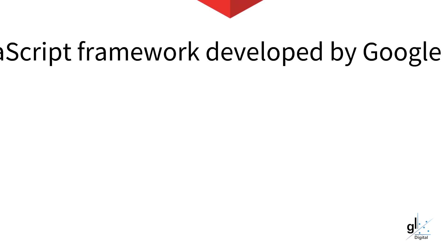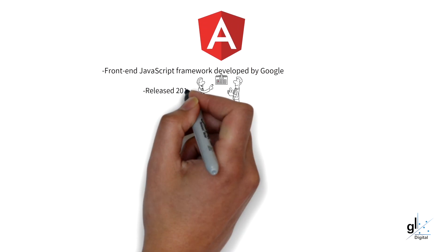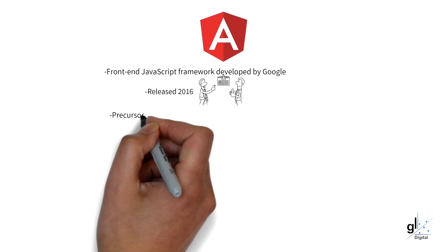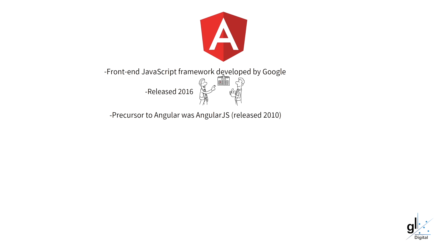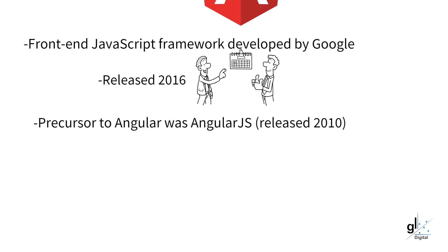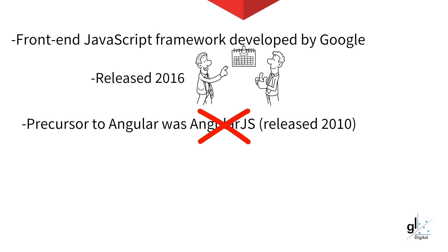Let's start with an overview of Angular, and then we'll recap our knowledge of Blazor, and then we'll progress to the part where we'll compare Blazor to Angular. Angular is a front-end JavaScript framework developed by Google, first released in 2016. A precursor to Angular was AngularJS, which was also a free open-source JavaScript-based web framework for developing single-page applications, also developed by Google. AngularJS was released in 2010 and has since been discontinued. In this video we are focused on Angular, released in 2016, and not on the discontinued AngularJS.